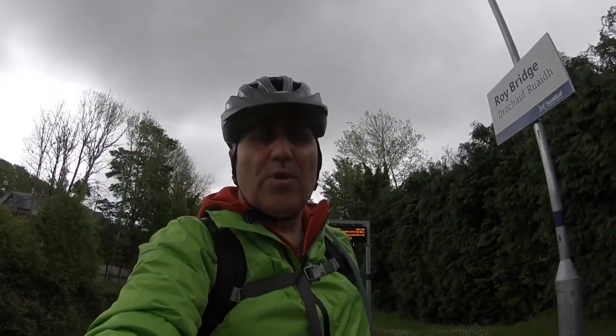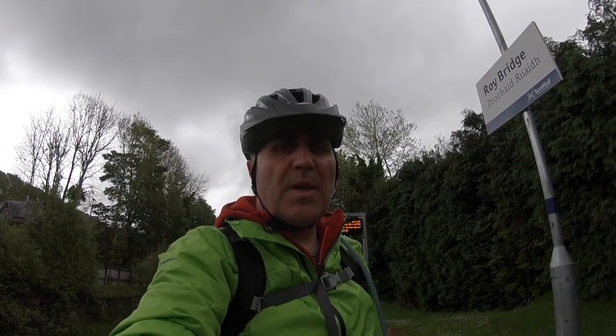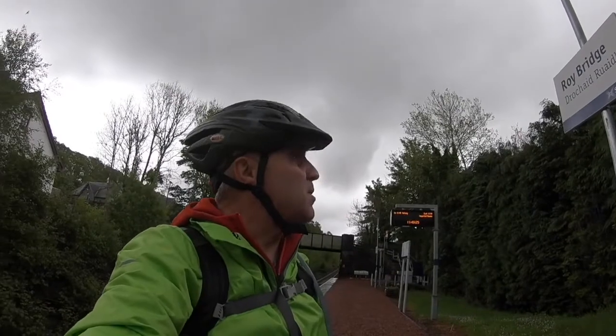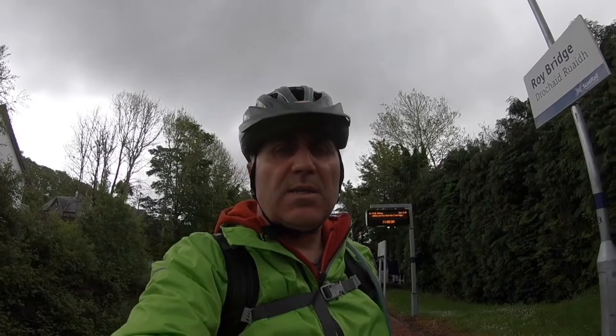Hello, here I am at Ridebridge. It's day two of our Beaudley Mountaineering Club trip to Scotland and some of us are taking a bike ride. We're getting the train, we're going to a place called Claroa and we're going to cycle back. It's going to be myself, Graham and Louise.